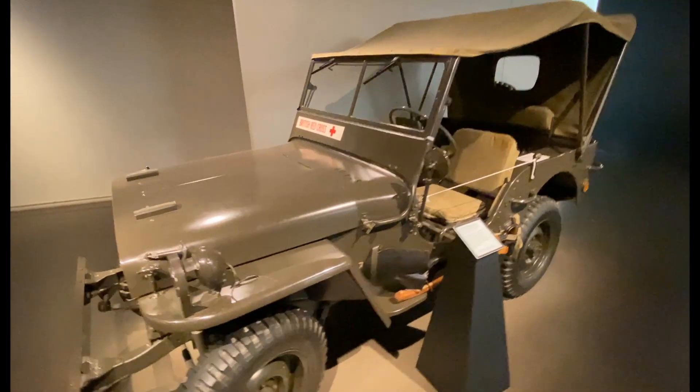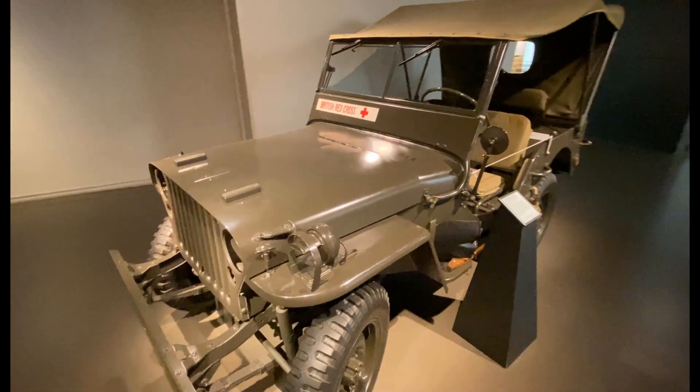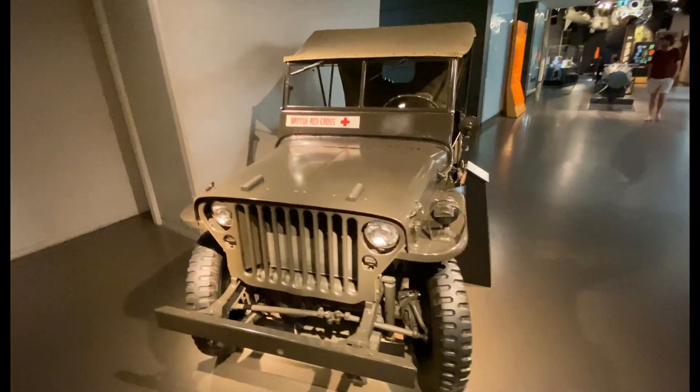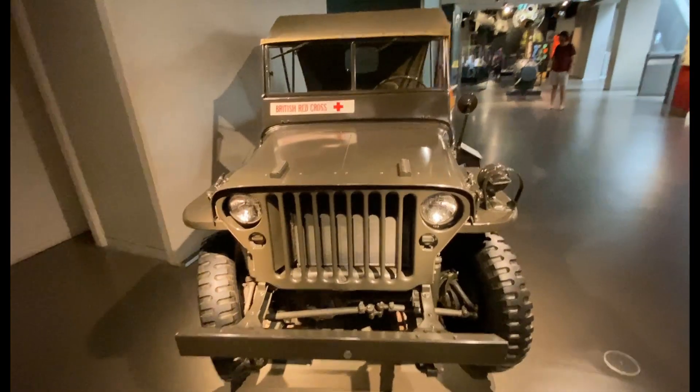This is a beautifully preserved and restored original Second World War MB Willis Jeep. Looks fantastic.